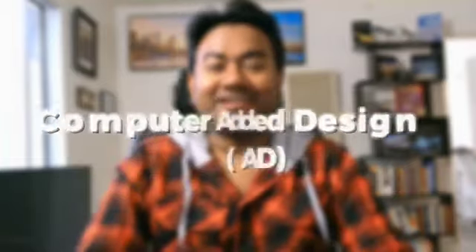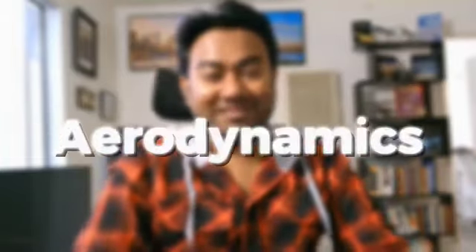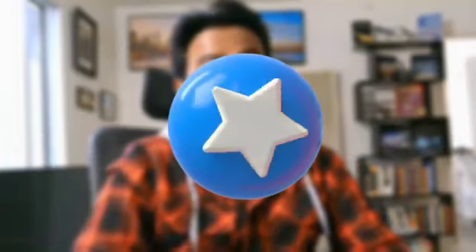So there you have it — five essential skills for anyone looking to excel in aerospace engineering: advanced mathematics, computer-aided design, aerodynamics, material science and systems engineering are all key areas to master. If you found this video helpful, make sure to give it a thumbs up and subscribe for more insights into engineering and technology. Drop your questions or thoughts in the comments below. Thank you for watching and see you in the next video.